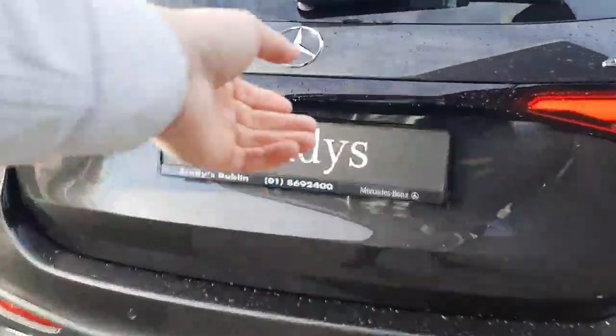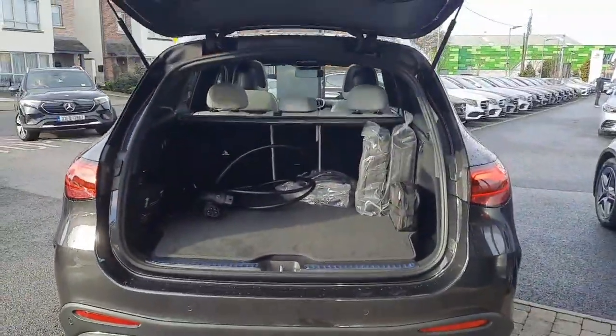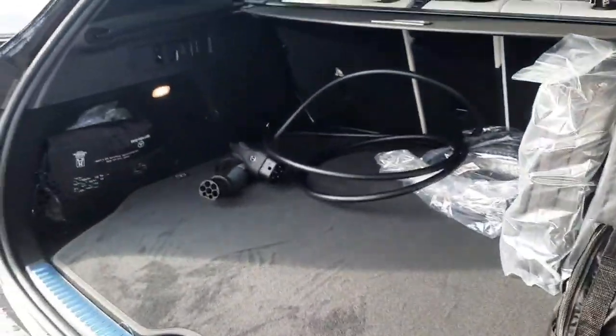It has an electronic boot lid into the boot space, and we also have rear folding seats as well.